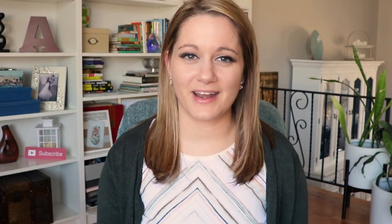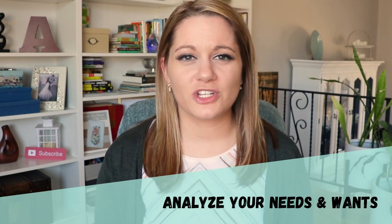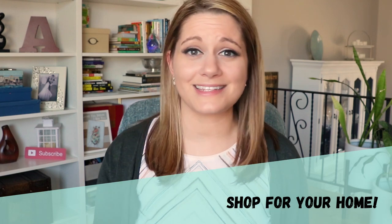Now here comes the fun part. You're going to sit down and figure out what are your needs and wants in your home. What does your budget look like? What area are you looking to move to? And what's available that meets your needs? You're then going to narrow down the available properties and go out and see them.